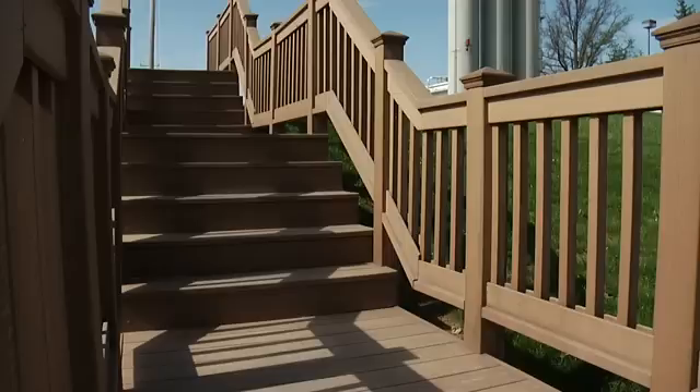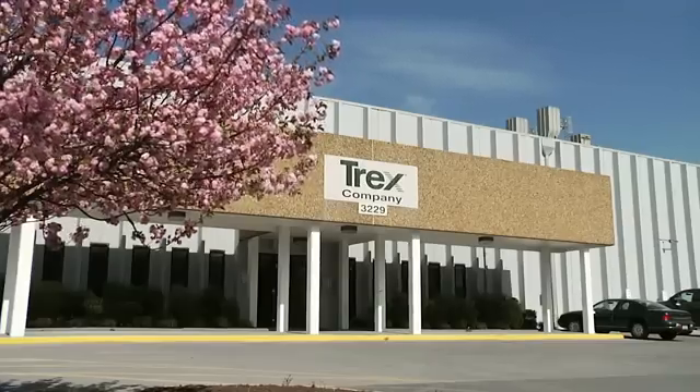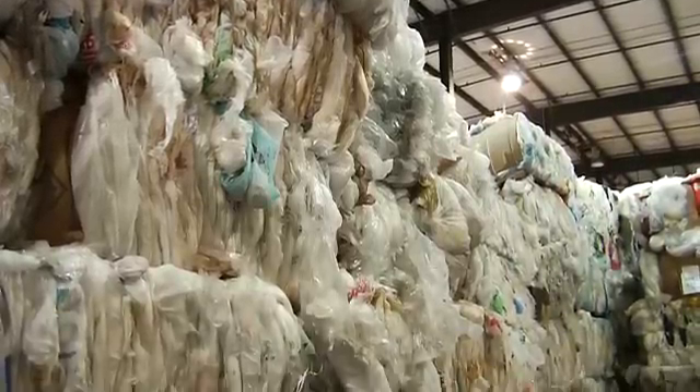Trex shreds and processes plastic bags, product wraps, and other films to help make many of its popular outdoor living products — fences, decks, and benches to name a few. The company recycles more than 2 billion bags a year at this plant in Winchester, Virginia. That's about 720,000 pounds of material each week.